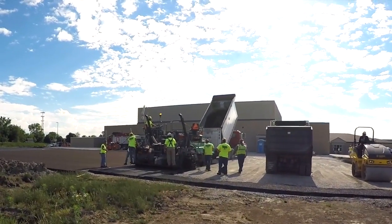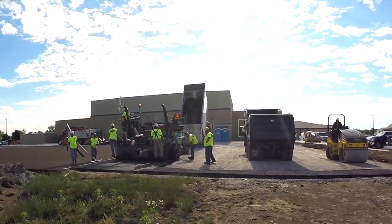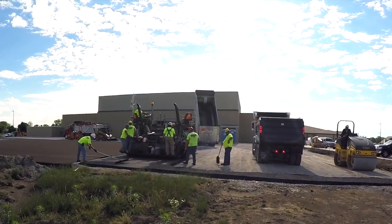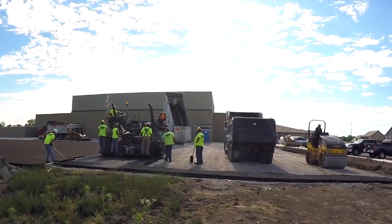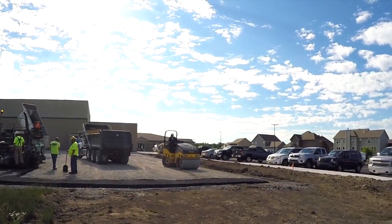Looking at these pieces of equipment on our projects, they can create some caught-by and pinch-by hazards. This has become more and more of a concern on our projects, as we try to segregate our tradesmen from all of this equipment.